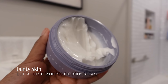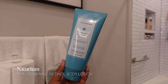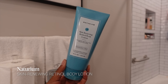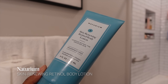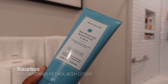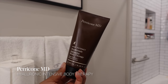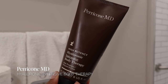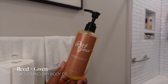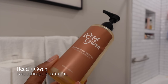I also love the Naturium Skin Renewing Retinol body lotion — it works over time to help with skin texture. Because it has retinol, I alternate it pretty often. For a fancier option, the Perricone MD Hyaluronic Intensive body therapy lotion is so moisturizing — definitely pricey but amazing. I don't always use a body oil, but this Grounding Dry Body Oil from Reed and Gwen is really good and I can layer it on top of pretty much any body lotion.